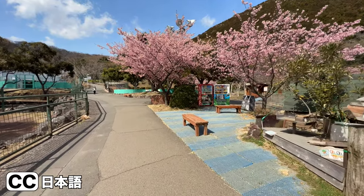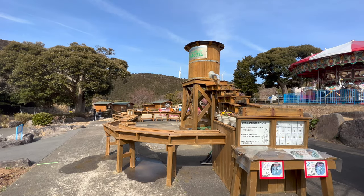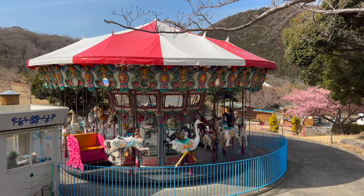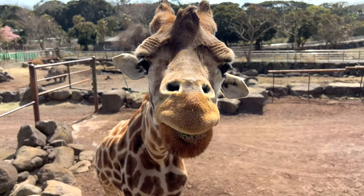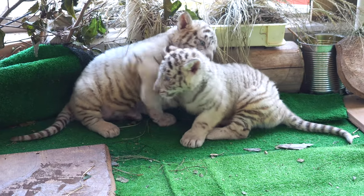In this episode, we travel to one of my favorite places, Izu Animal Kingdom, with so many fun things to do. And of course, lots of animals — and white tigers too. Welcome to Japan Dream!